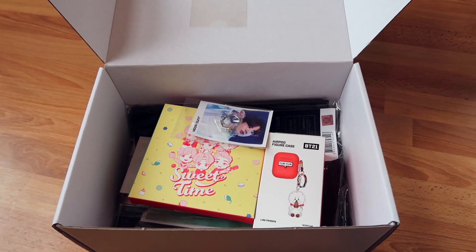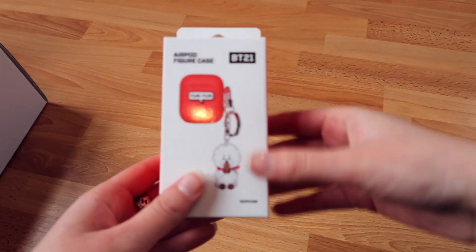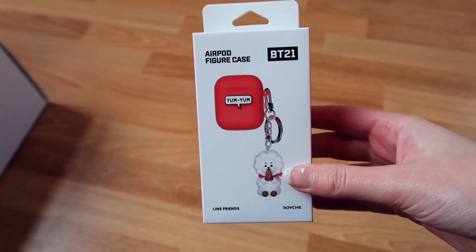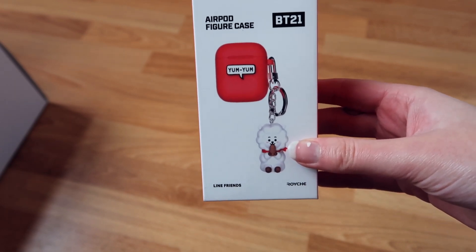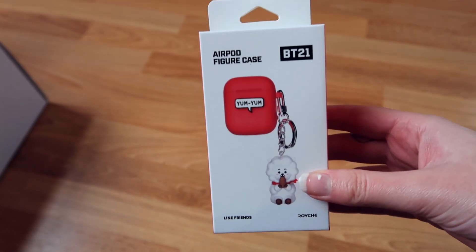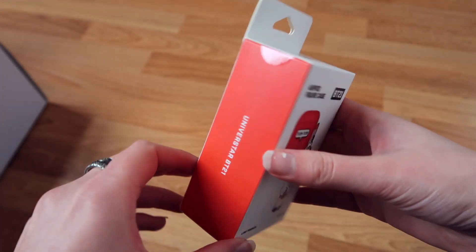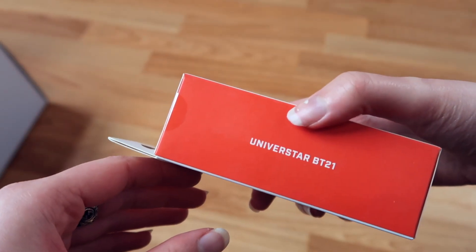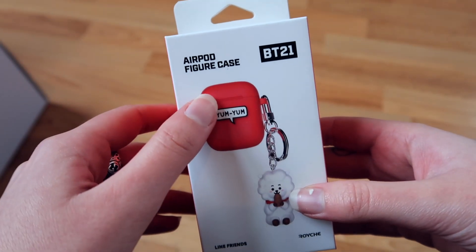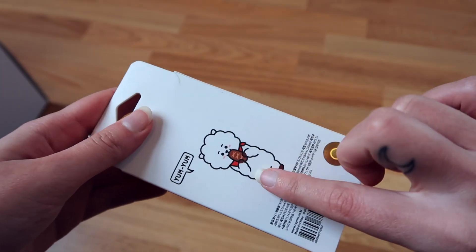Now the contents of the box. Okay, the first thing I see is this — I am so extremely happy because RJ is my BT21 bias, in case you didn't know. Like, Taehyung V is my bias in BTS, but for BT21 I just love RJ so much. And I actually have AirPods, so this is perfect. I've been wanting a case like this since forever. It says Universe Star BT21, AirPod figure case with RJ, and it says 'yum yum.'